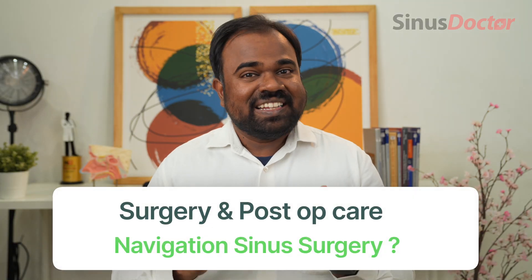How is navigation sinus surgery performed, and what is the post-operative care? Navigation sinus surgery, like any other sinus surgery, is performed under general anesthesia, and the post-operative care is also very similar to standard sinus surgery. If you are interested in knowing about pre-operative instructions or post-operative care, you can click on the box above — I have made a very detailed video about this.